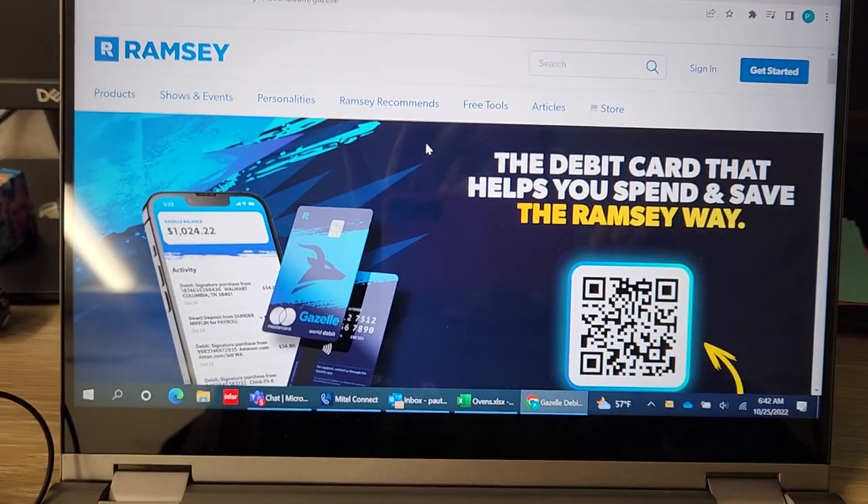Our bank doesn't allow us to go over what you have, but I think it's really neat. I don't know what kind of rewards and stuff, so let me turn this around so you can see what the card looks like.